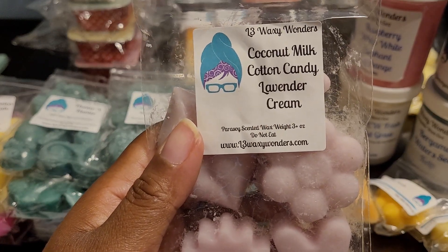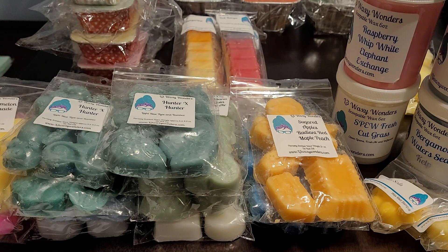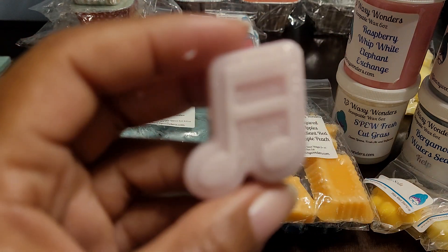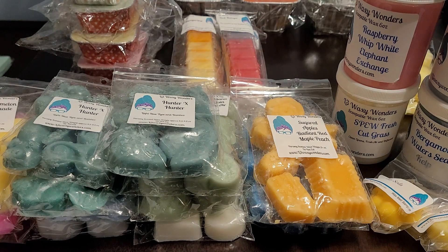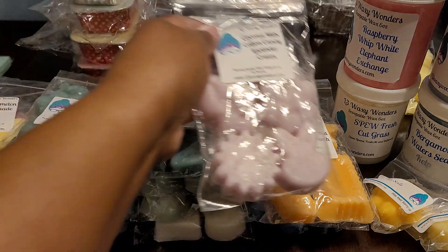Then we have Coconut Milk, Cotton Candy, and Lavender Cream. This one smells really good — it's a very soft lavender blend. I do pick up that this is herbal lavender, but the coconut milk and cotton candy really softens it, so you get the herbalness without it being too strong or overpowering. It's just very soft, pretty, and creamy. And it's in a music note shape.